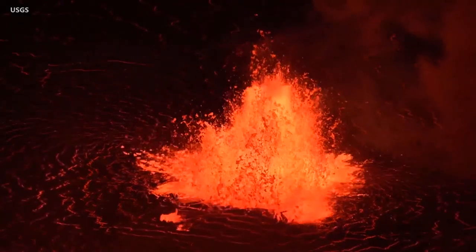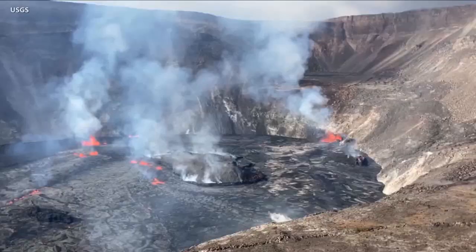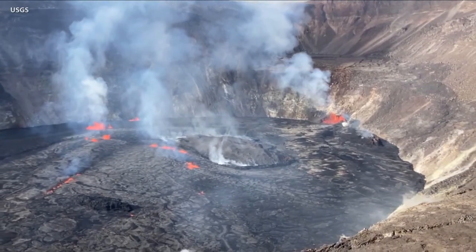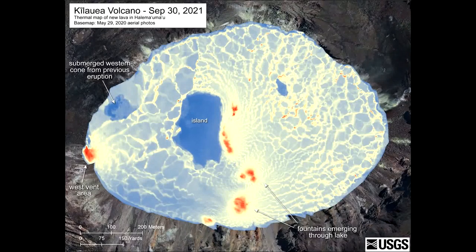Scientists say that at the start of the eruption, fountains reached heights equal to a five-story building. The lava lake is rising, but the rate has slowed since the early phase of the eruption. Over the past 24 hours, the lake has risen approximately 4 meters, or 4.4 yards. Since the start of the eruption, the lava lake surface has risen approximately 24 meters, or 26 yards in total.